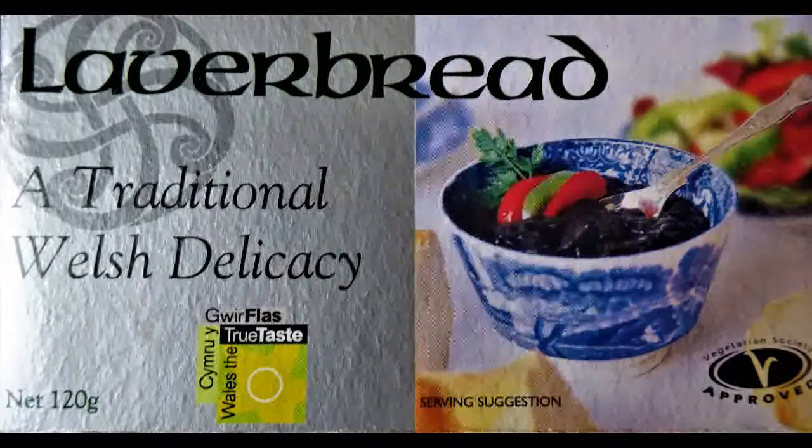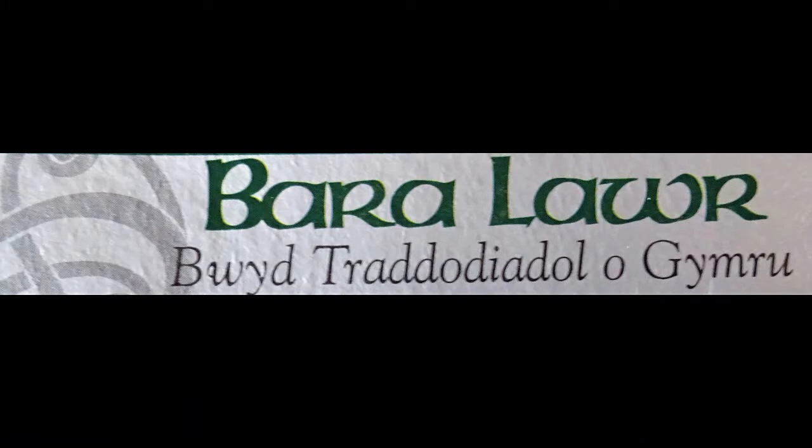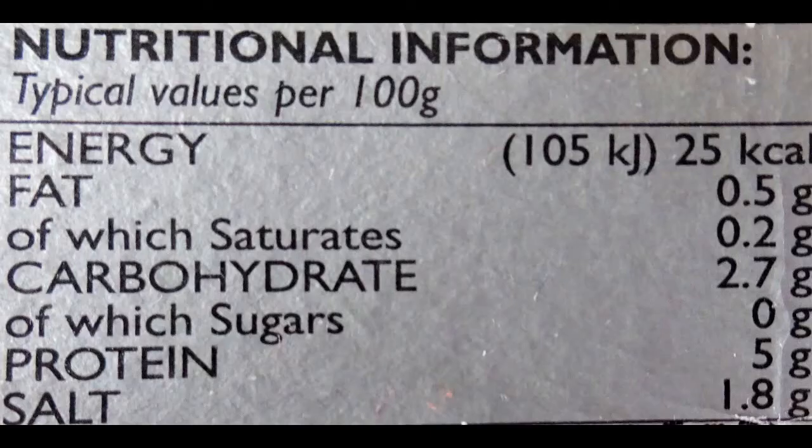It is sometimes sold as a Welsh breakfast, mixed with oats and then fried in bacon fat with mushrooms and fried cockles.